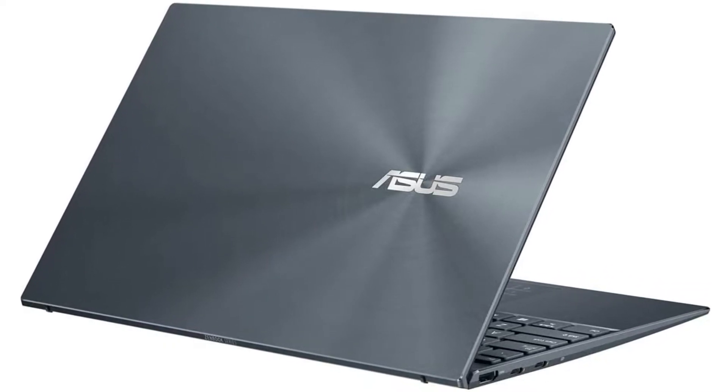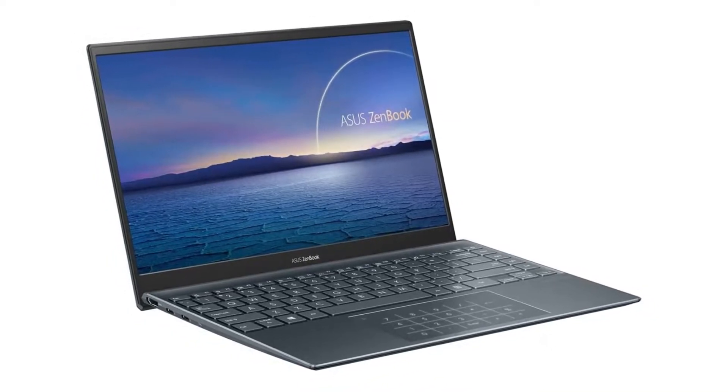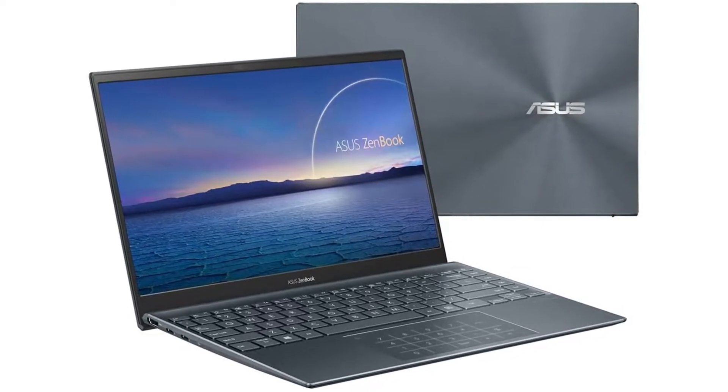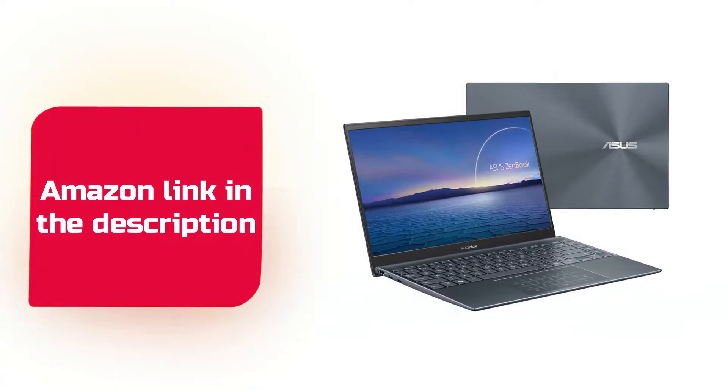The 5.6-inch touchpad converts into a screen with access to applications, making your work easier. The full-size backlit keyboard leaves out the numeric pad to find ideal spacing for the keys. If you like this product, please check out the Amazon link in the description below.